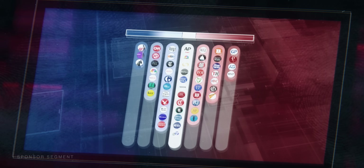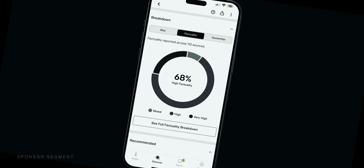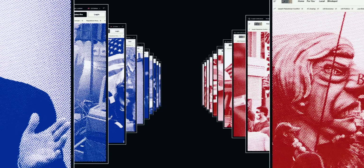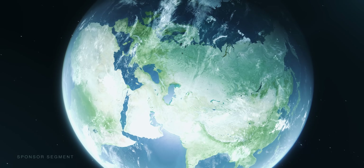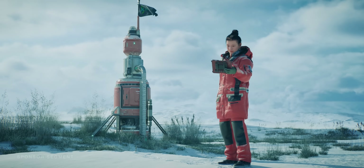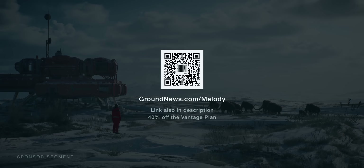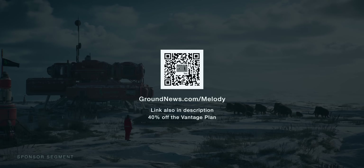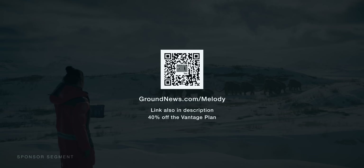The site offers not just one perspective, but a global network of highly credible sources to compare. This has given us a way to explore multiple perspectives, challenge assumptions, and think more critically about the world we are shaping. Create a less divided and more united future by going to groundnews.com or scan the QR code to subscribe. Our viewers save 40% on their vantage plan. The link is also in the description.